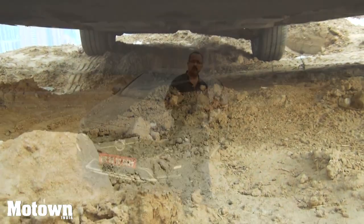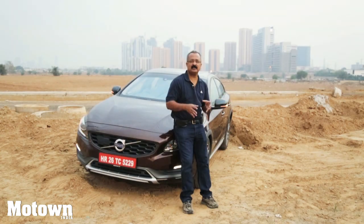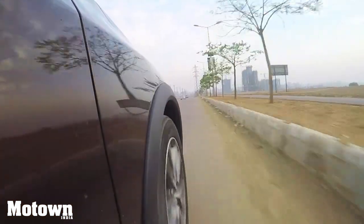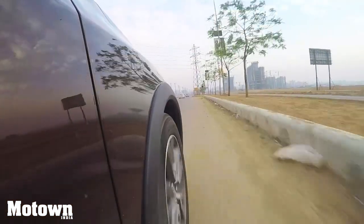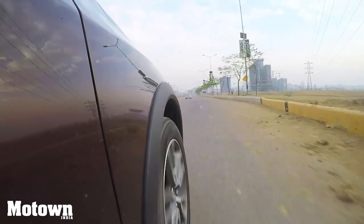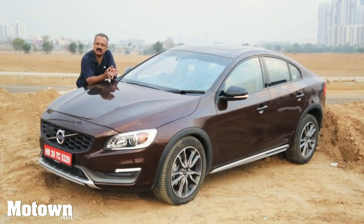When you talk of ground clearance of some SUVs, the BMW X1 has 193mm, the Audi Q3 has around 170mm, and the GLA from Mercedes is 183mm. Among sedans, the BMW 3 Series and Mercedes C-Class have 157mm, and the Audi A4 is just 128mm. This speaks of the versatility of this car.